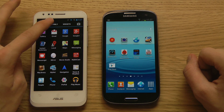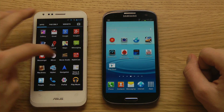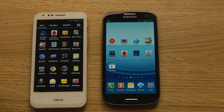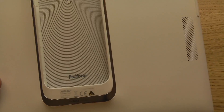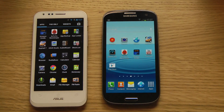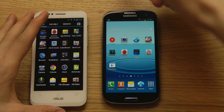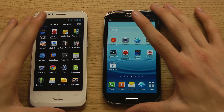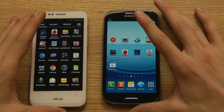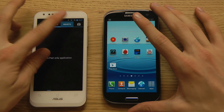On the PadFone 2, the app drawer is accessed from the middle and really reminds you of Android 4.0 ICS Ice Cream Sandwich. You have the normal apps section and then a pad-only apps section. The PadFone is called PadFone because it comes bundled with a pad — you can plug the phone into the back of the tablet and use it as a full tablet experience, called the PadFone Station.